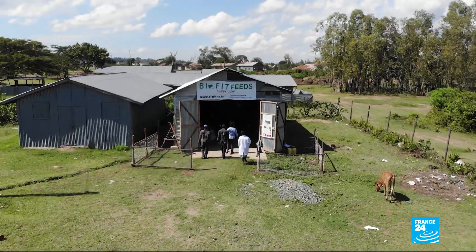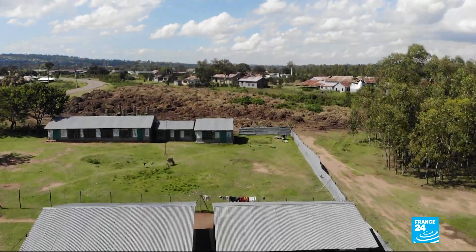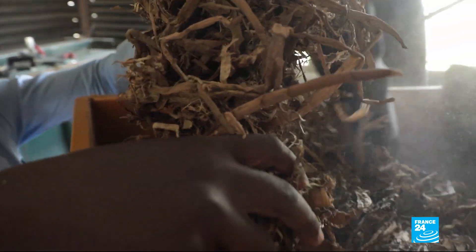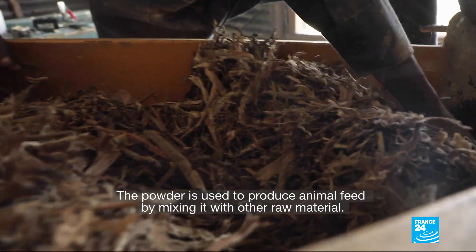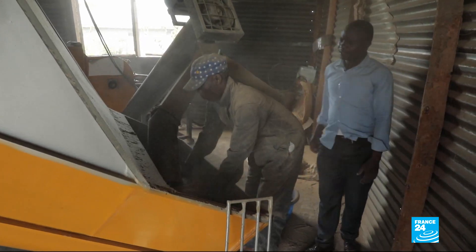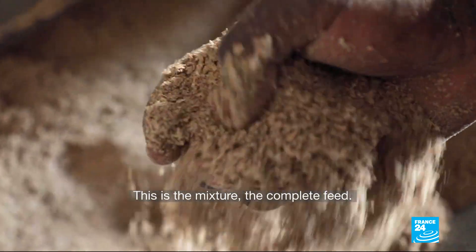It all happens in his little factory, just a stone's throw from the lake. The plant must first be dried for a week before it's reduced to powder using a hammer mill. The powder is then used to produce animal feed by mixing with other raw materials. The hyacinth contains proteins that allow it to be used instead of soy in the production of animal feed. This is a complete feed mixture for poultry.